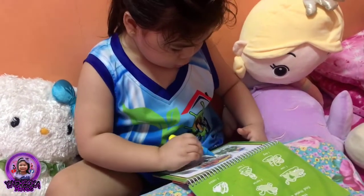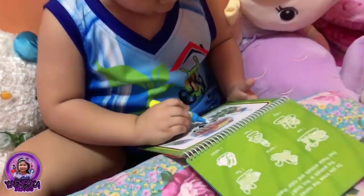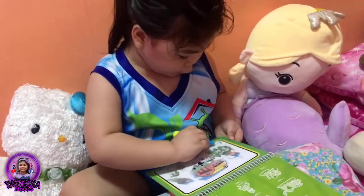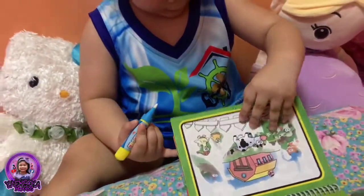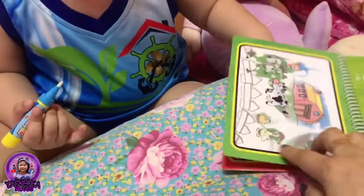Color everything. This is a dog. It's a dog. Here's the dog. This is a dog.